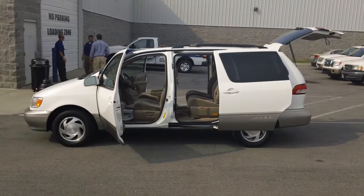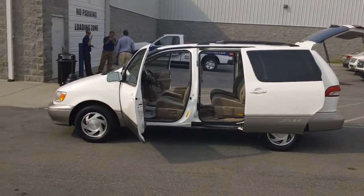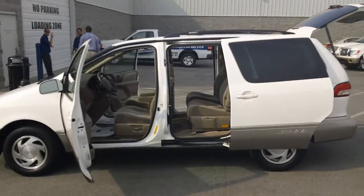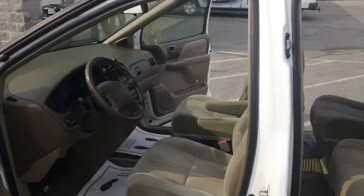Good afternoon folks, it's David Richardson at Wildcat Ford, and this is your 2003 Toyota Sienna minivan. It is a clean vehicle — I mean, it's a 2003, it's got a few nicks and scratches on it, but all in all it's a very clean car. I drove it in here myself a while ago.